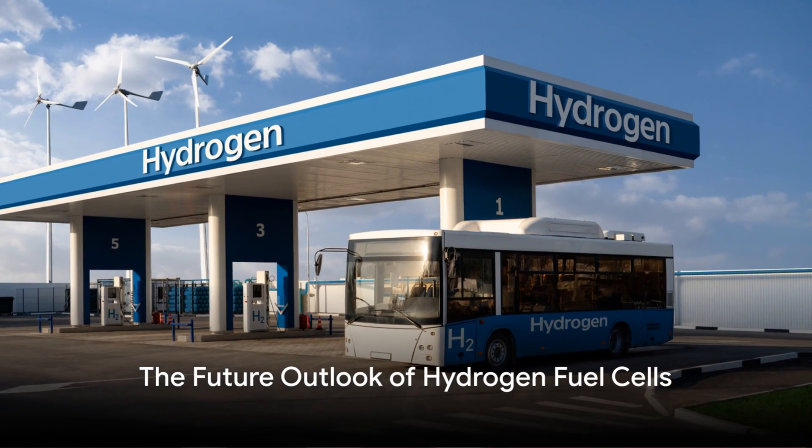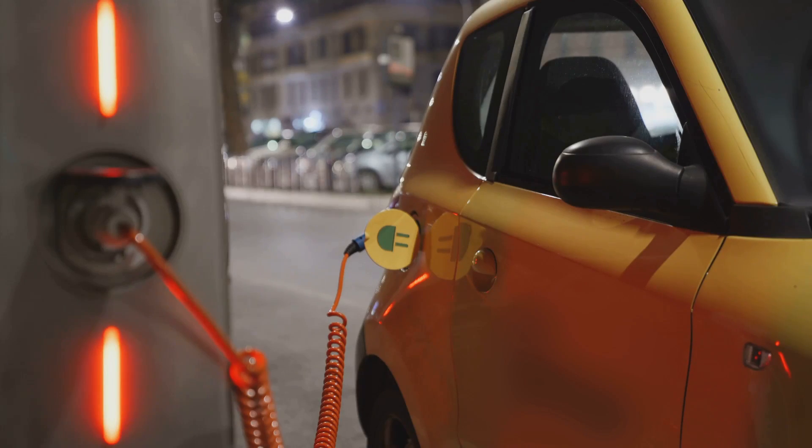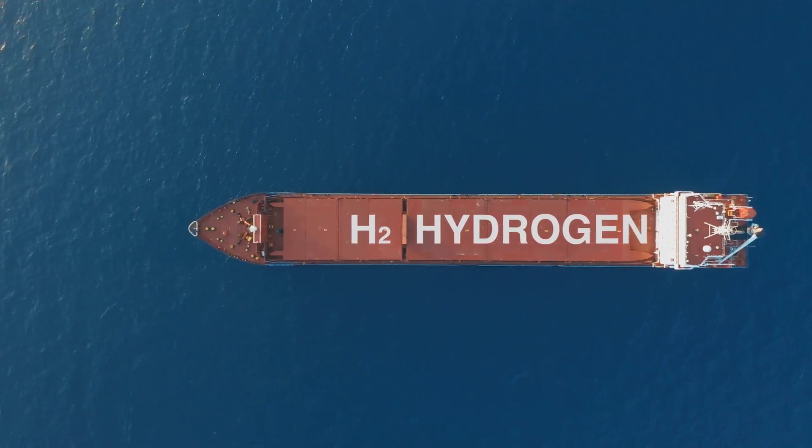To summarize the key points we've discussed today: hydrogen fuel cells work by converting hydrogen and oxygen into water, generating electricity in the process. This electricity powers the vehicle while the only emission is water vapor, making hydrogen fuel cells an environmentally friendly alternative to traditional fossil fuels. They represent a promising path towards a sustainable and clean future in transportation.